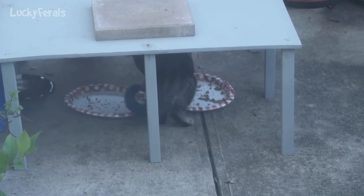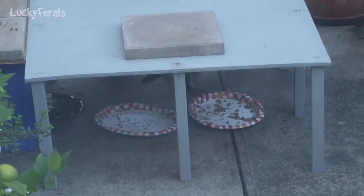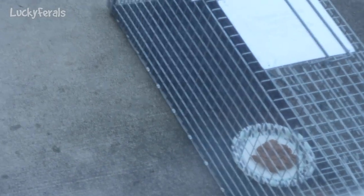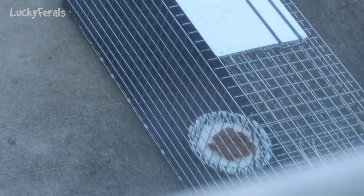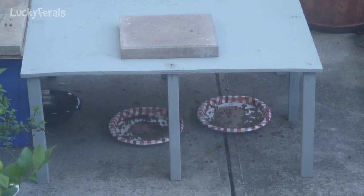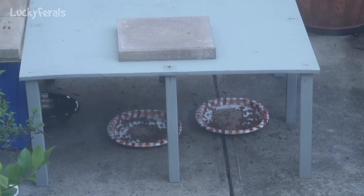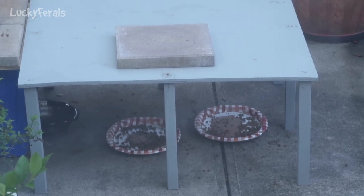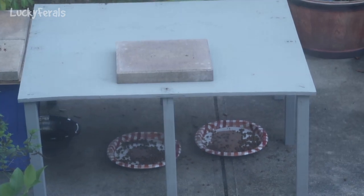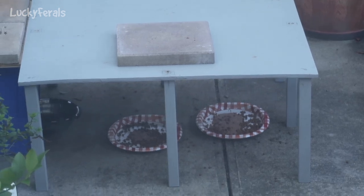It's 8:10 a.m. It looks like they almost finished both plates of food. There's still some food on the plate on the right, and no one has touched the food in the trap. I put one more can of food outside — I mixed in some homemade salmon broth and split it up between the two platters, along with some more crunchies. That will be it for the cats this morning. That's a good amount of food — for six or seven cats, it's three cans along with some dry food, and that seems to be a good amount.